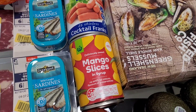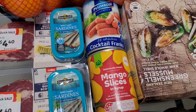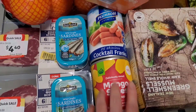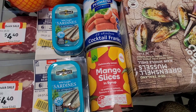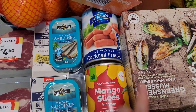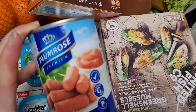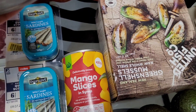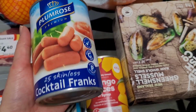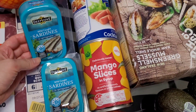Some canned items — I'll feature these in my stockpile video. I grabbed one can of mango slices for one dollar fifty-five, just to try before stockpiling. These cocktail frankfurts are normally five dollars for 400 grams, but I got them half price for two fifty. If I enjoy them, I'll add them to the stockpile.